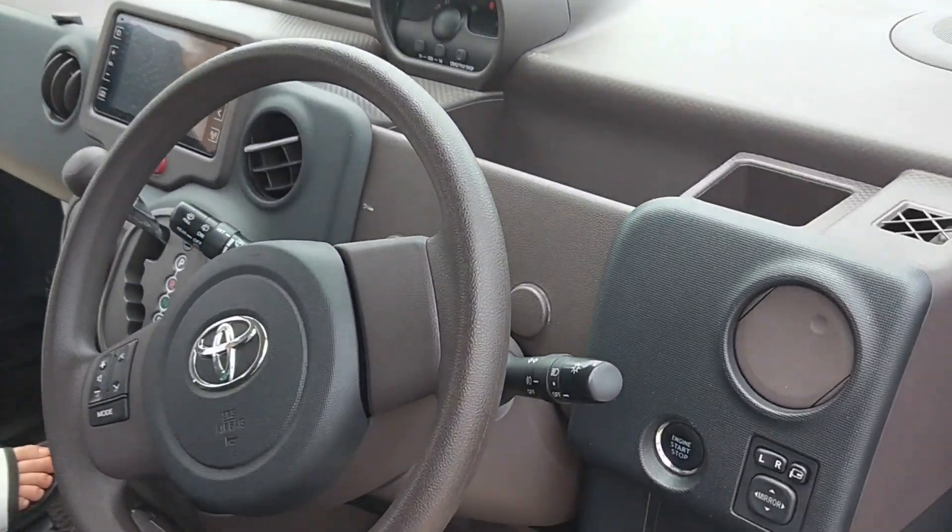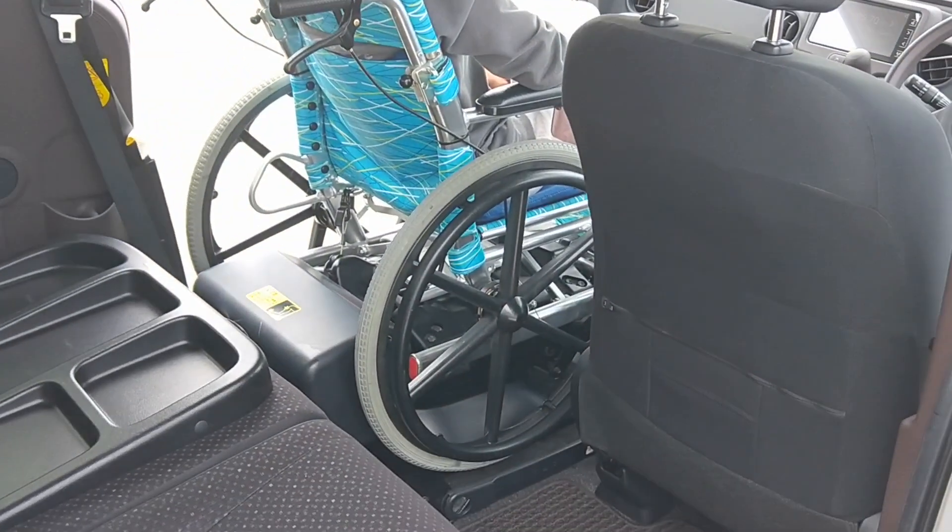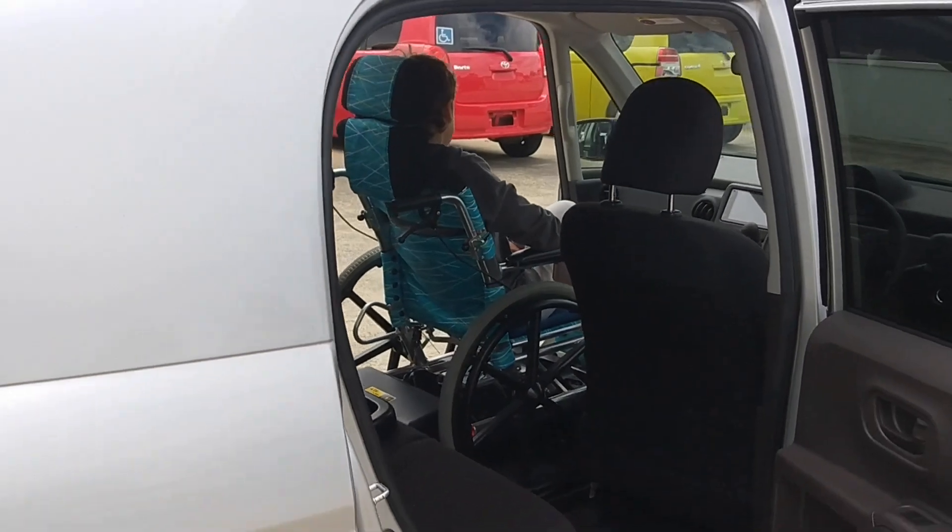It is an automatic, has AC, storage compartments, a power door switch, and wheel traction and headlight beam control switches on the dash.